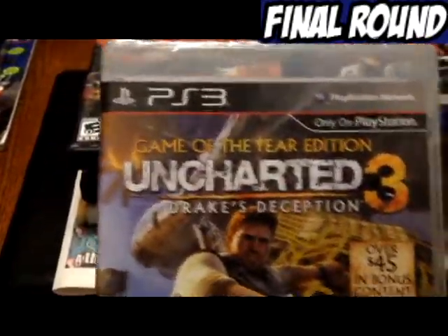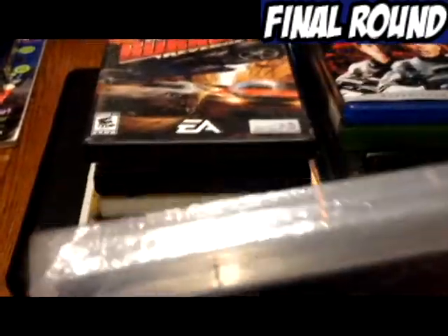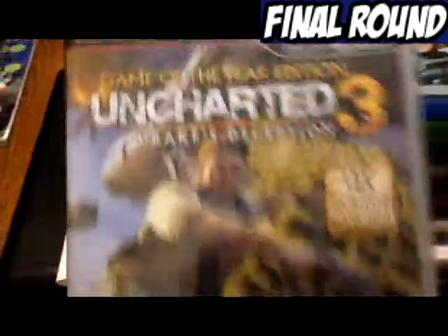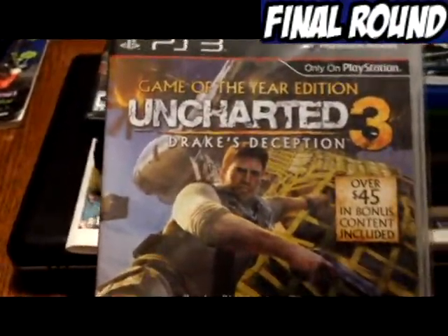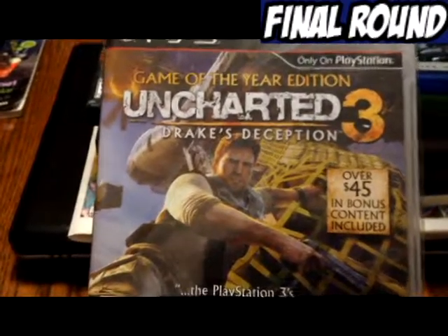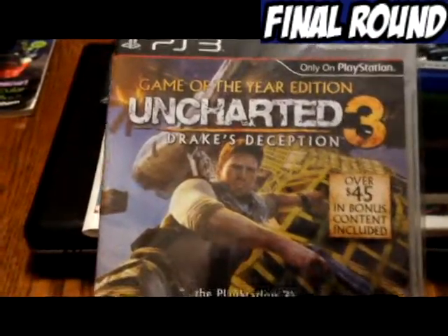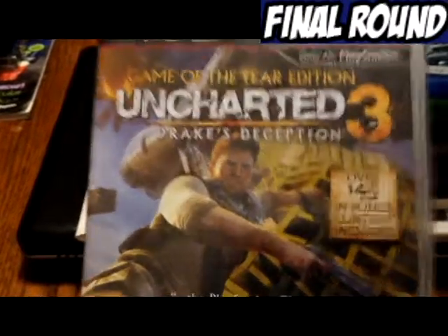Next we have Game of the Year Edition Uncharted 3 Drake's Deception — also sealed, although the disc appears to have popped free. I got that at Merchandise Outlet, and I think I got this one for $1, because that particular day games and movies and all that stuff were marked down to $1.